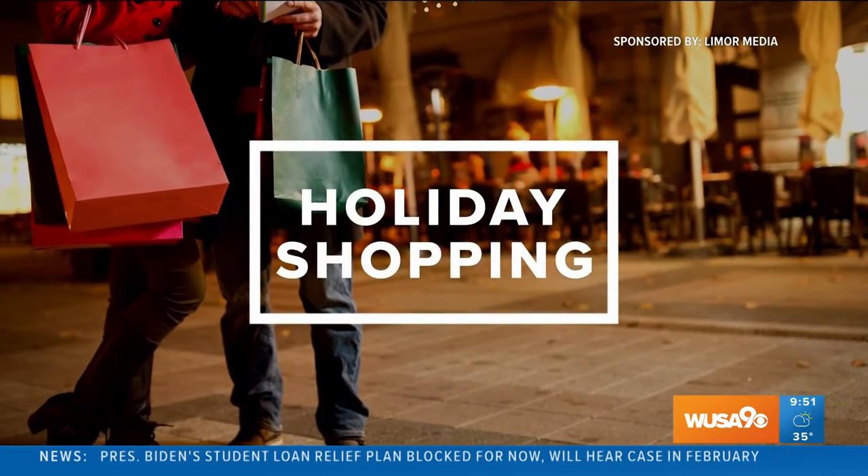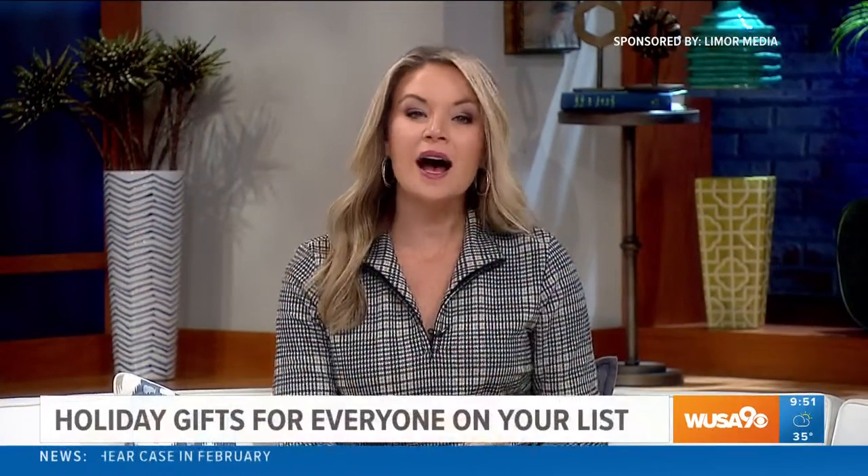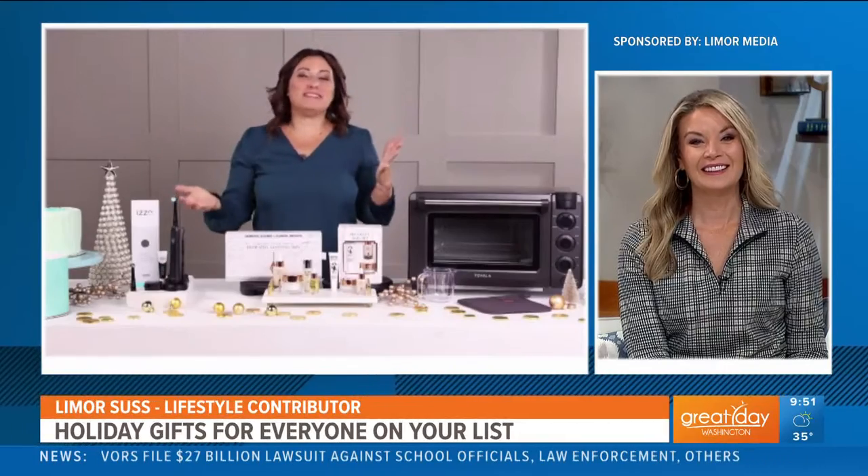This segment is sponsored by Leemore Media and the products you will see. We have entered the busiest shopping month of the year, so here with some holiday gifting ideas is lifestyle contributor Leemore Sus. Good morning, Leemore. Good morning! Yes, it's the holiday shopping season and I've got some great gift ideas for you guys.